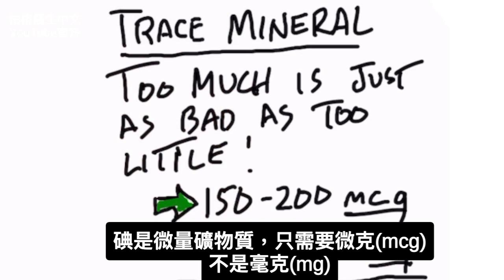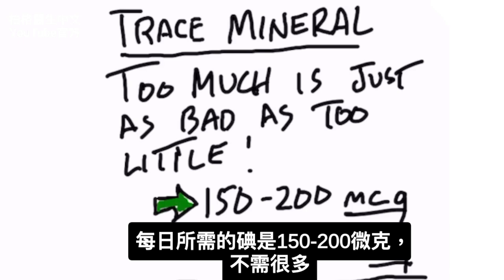We're talking about micrograms, not milligrams. The amount of iodine you need on a regular basis should be between 150 to 200 micrograms per day, but you don't need a lot.